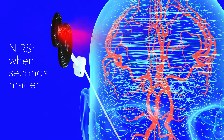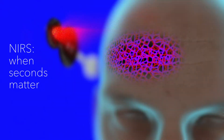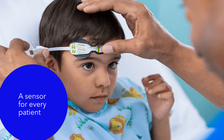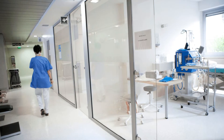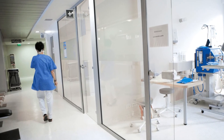For years, caregivers have had confidence in NEARS solutions powered by trusted INVOS technology. Today, to give a more complete picture of your critical patients' changing needs, the INVOS 7100 system is available for pediatric and neonatal patients, in addition to your adult patients — a full solution for regional oximetry monitoring anywhere within your hospital.